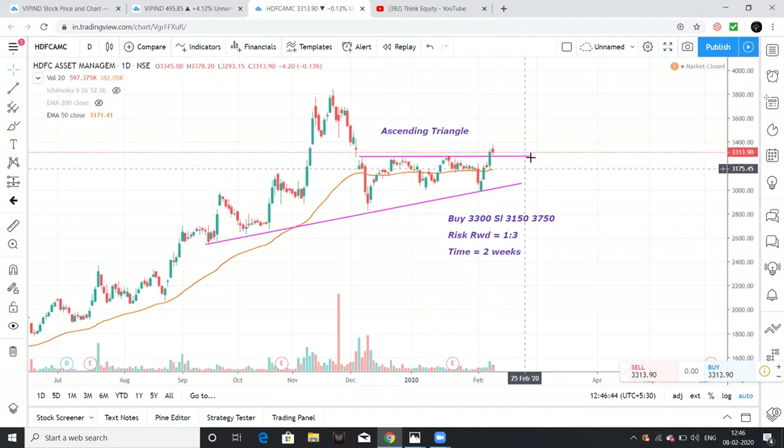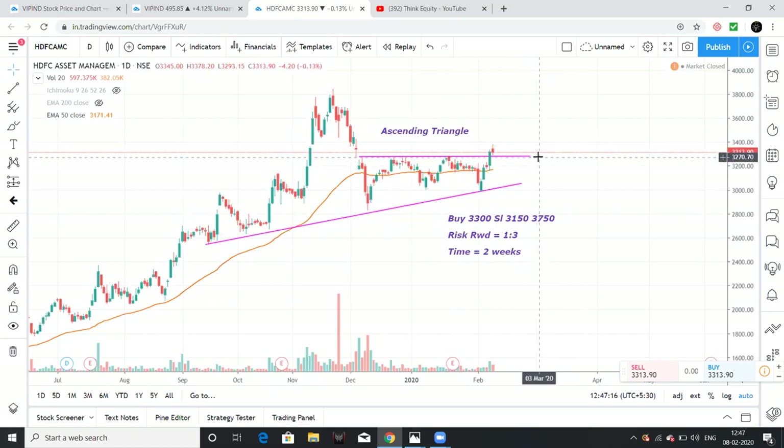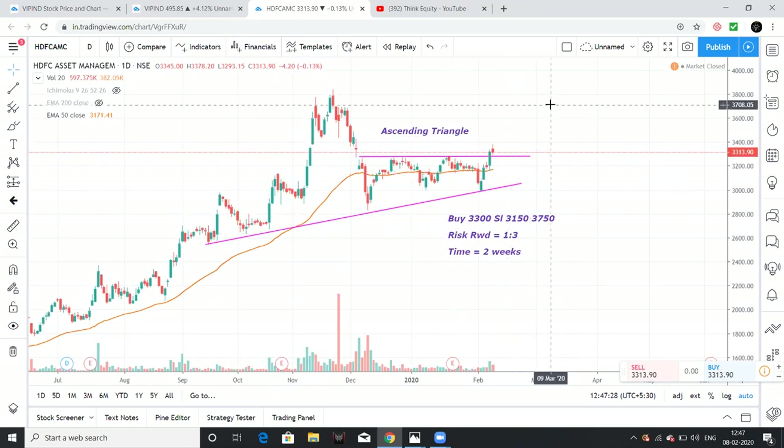So here we have to do buying. You start buying at 3300. The stock is currently at 3300. From 3300 to 3150 is also a buying zone. Stop loss is below 3150 — specifically 3100 to 3125 is the stop loss level. The target is 3750. This stock again has a buying opportunity at 3300 levels.